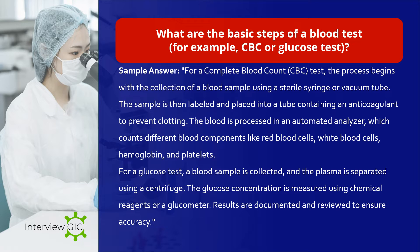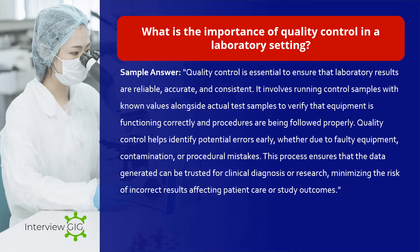What are the basic steps of a blood test, for example a CBC or glucose test? Sample answer: For a complete blood count (CBC) test, the process begins with the collection of a blood sample using a sterile syringe or vacuum tube. The sample is labeled and placed into a tube containing an anticoagulant to prevent clotting. The blood is processed in an automated analyzer which counts different blood components like red blood cells, white blood cells, hemoglobin, and platelets. For a glucose test, a blood sample is collected and the plasma is separated using a centrifuge. The glucose concentration is measured using chemical reagents or a glucometer, and results are documented and reviewed to ensure accuracy.